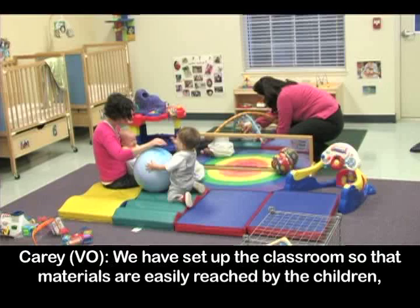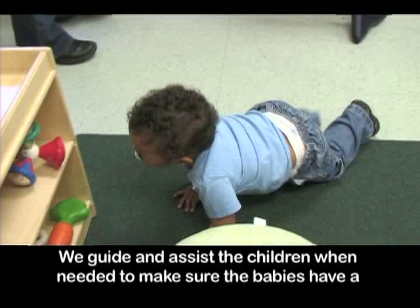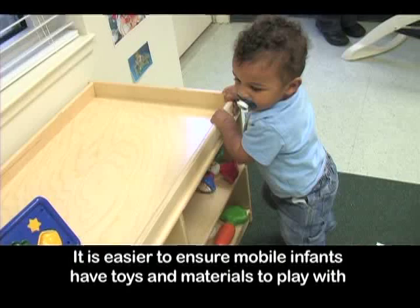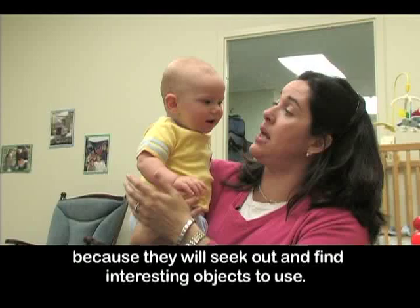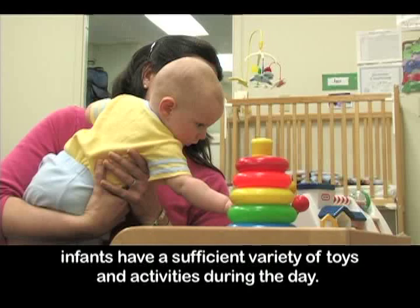We have set up the classroom so materials are easily reached by the children and ensure these items can be used by the babies in an imaginative and creative way. We guide and assist the children when needed to make sure the babies have a variety of learning experiences. It is easier to ensure mobile infants have toys and materials to play with because they will seek out and find interesting objects to use. Additional thought and planning is needed to make certain that non-mobile infants have a sufficient variety of toys and activities during the day.